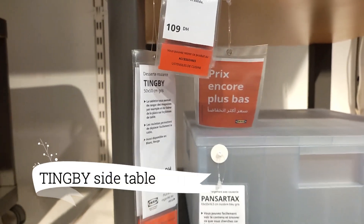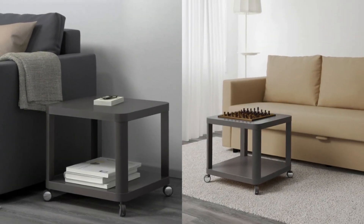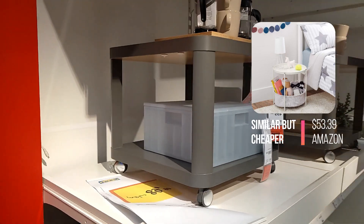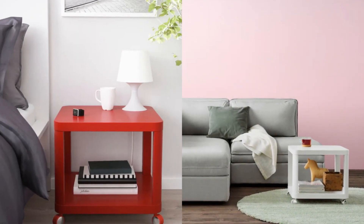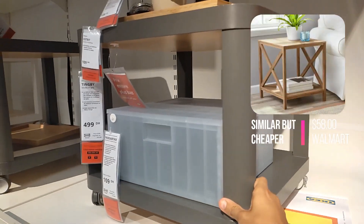Moving to versatile and agile furniture, we present the Tingbi side table, priced at $64.99. With its convenient casters, this table effortlessly adapts to your ever-changing needs. Glide it smoothly across your space, allowing for easy rearrangement. Ideal for multifunctional areas, such as combined living and sleeping spaces or guest working areas, the Tingbi side table offers both functionality and flexibility.